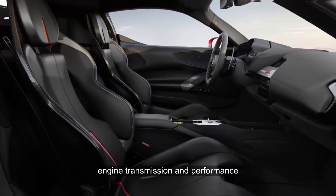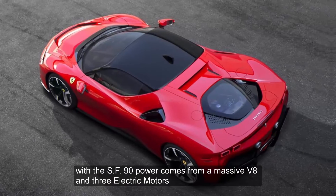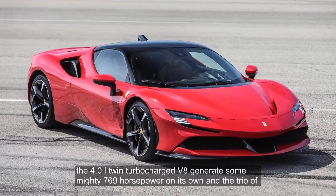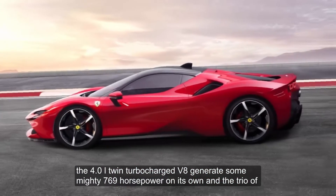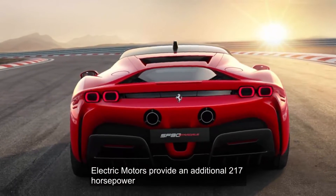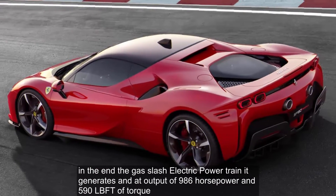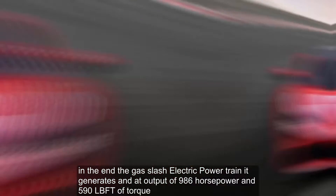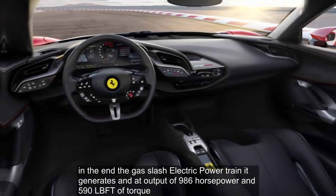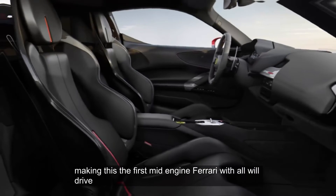Engine, transmission, and performance. With the SF90, power comes from a massive V8 and three electric motors. The 4.0-liter twin-turbocharged V8 generates a mighty 769 horsepower on its own, and the trio of electric motors provides an additional 217 horsepower. The gas/electric powertrain generates a net output of 986 horsepower and 590 lb-ft of torque. Power is sent to all four wheels, making this the first mid-engine Ferrari with all-wheel drive.